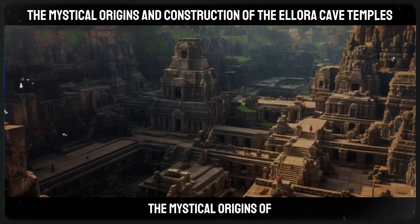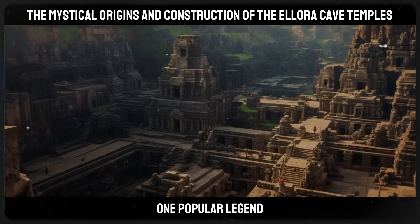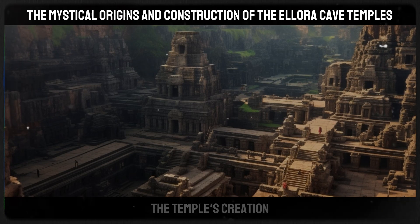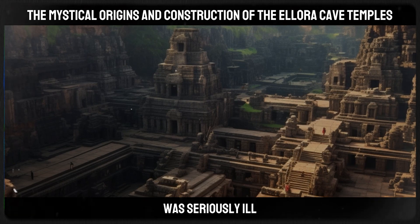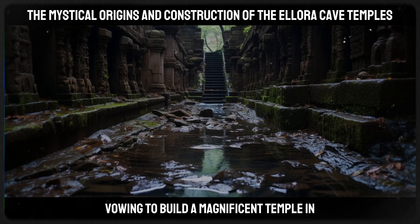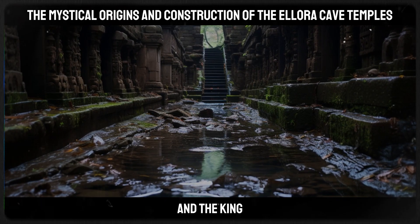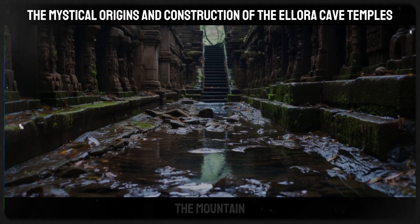The mystical origins of the Kailasa Temple are rooted in legends and folklore. One popular legend speaks of a Rashtrakuta king, Krishna I, whose deep devotion to the Hindu god Shiva inspired the temple's creation. According to the tale, the king's wife was seriously ill, and he prayed fervently to Shiva for her recovery, vowing to build a magnificent temple in the deity's honor if she were healed. Miraculously, she recovered, and the king, true to his word, initiated the colossal task of carving the temple from the mountain.